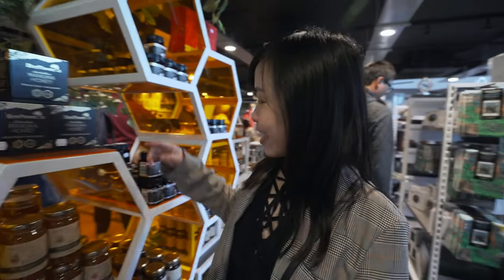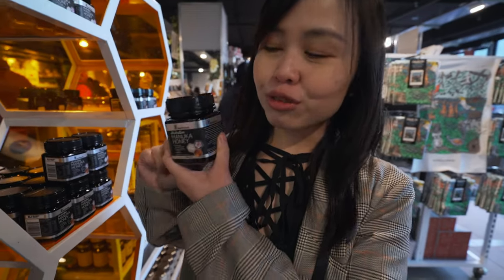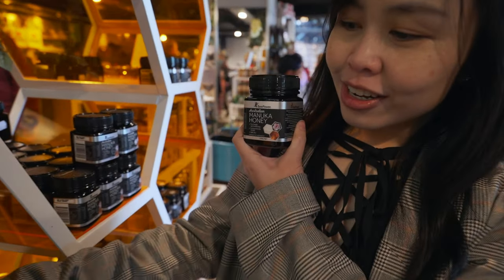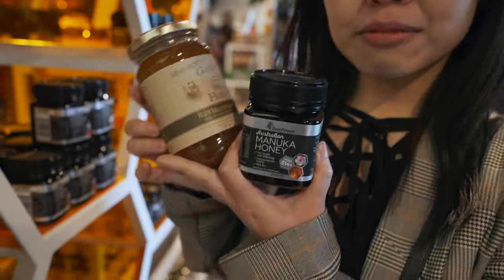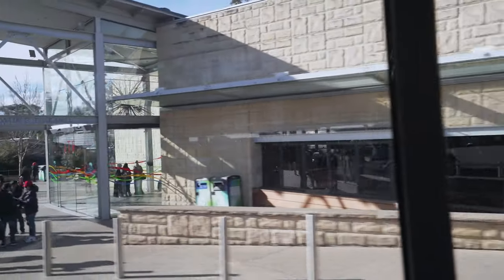One of the things you can buy in Australia is Australian honey — Australia is quite famous for it. They have Manuka honey here which is very good for your health, or they have the Blue Mountain honey. Once you're done, head outside to catch the bus back to Katoomba Station where you'll continue your day trip adventures before heading back to Sydney.